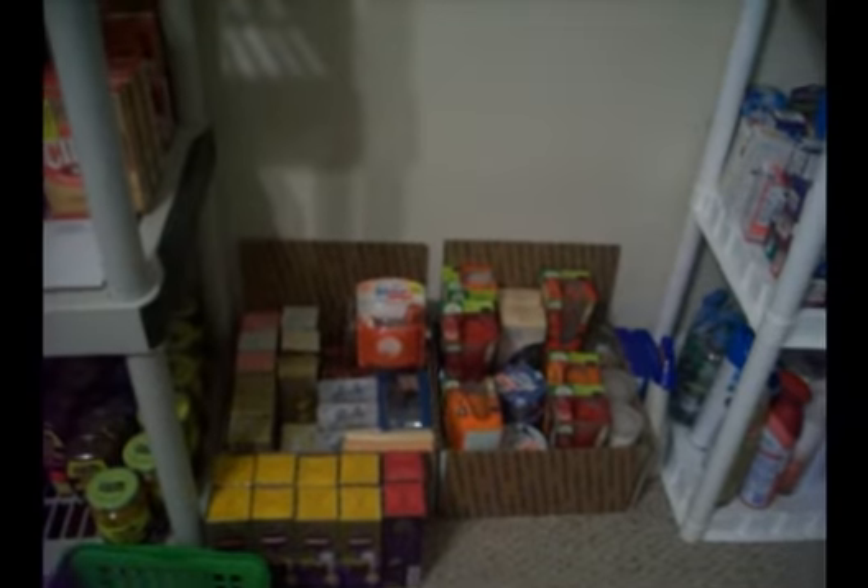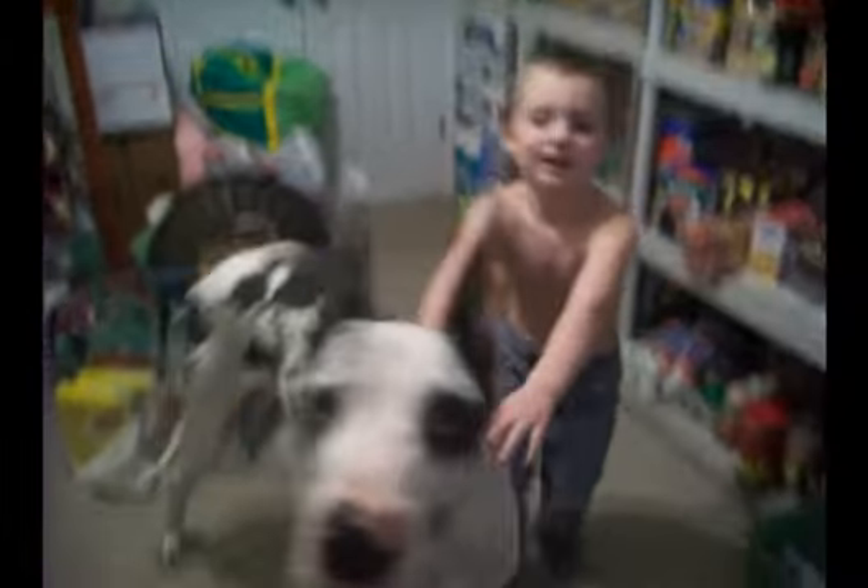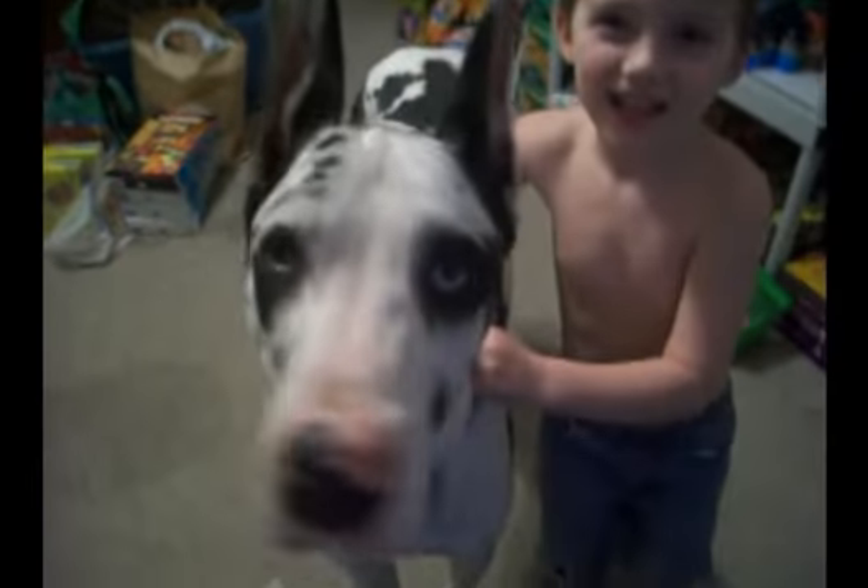Then I have our — Mason, get out of here! Everybody say hi Mason, say hi. Go lay down. Then we have our fragrances, then I have my food stuff — condiments.